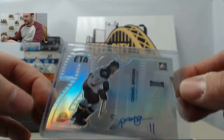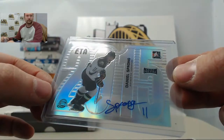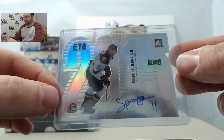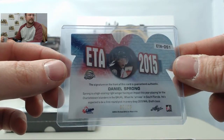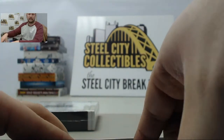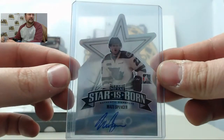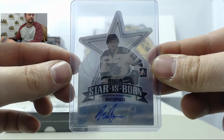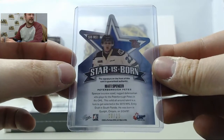Next up is going to be a 2015 version of Daniel Sprong, numbered 7 of 25. Next card is a Matt Spencer, Star is Born, and that one is going to be an 8 of 25.